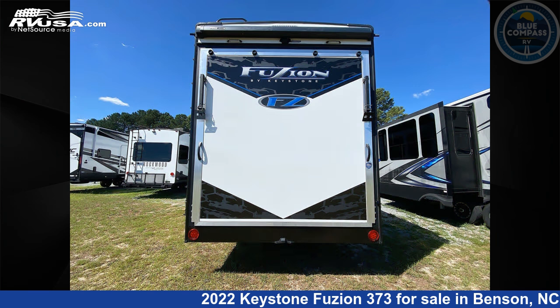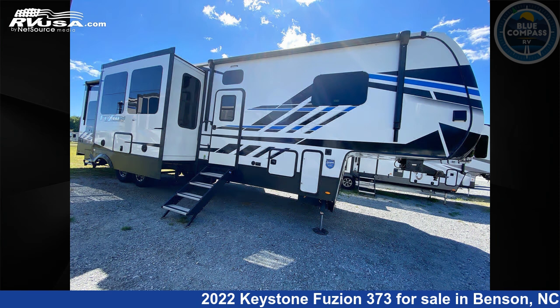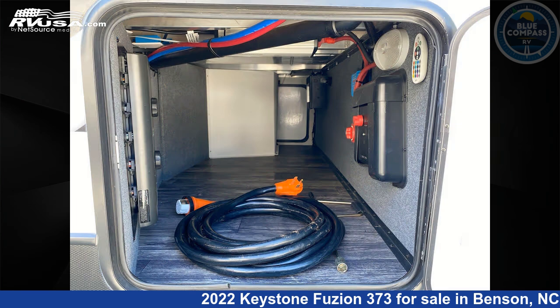This used Keystone is 39 feet 0 inches in length and features sleeps 8, slide-out, and 94 gallons fresh water capacity. The floor plan layout of this fifth wheel features bath and a half, front bedroom, loft, and two entry and exit doors.